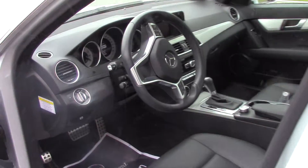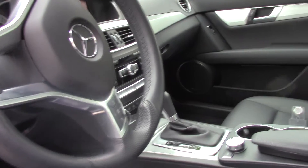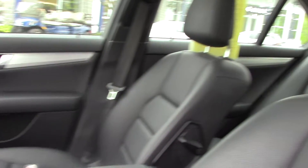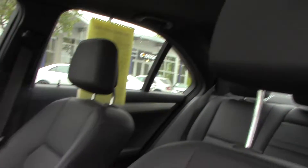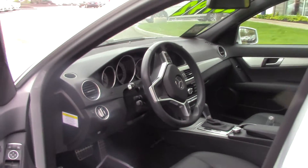It's real sporty, has the power adjustment on the steering wheel, rain sensing wipers, and that sound system is the Harman Kardon sound system, which is our best sound system.